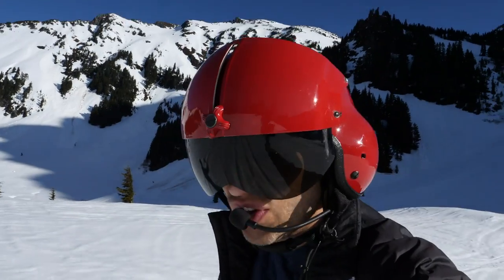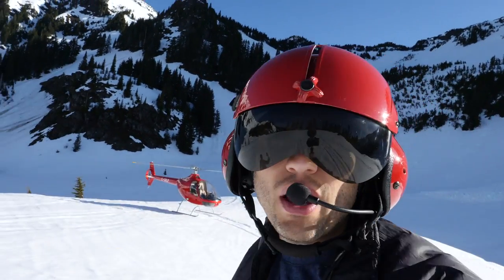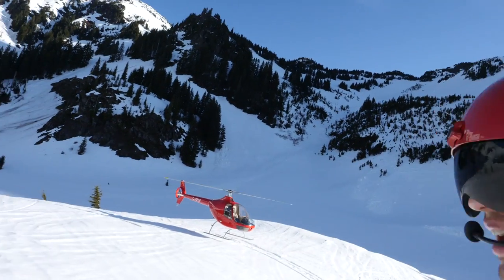Lucas has dropped me off here and we're going to go do the circuit around. This is up in the bowl here at MCF. Here he goes.